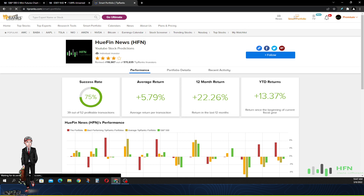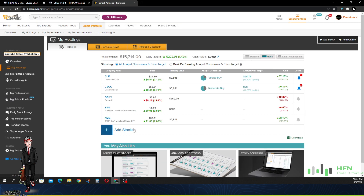You guys can see right here — these are the stocks currently in the portfolio. We're going to go ahead and go through these stocks quickly.